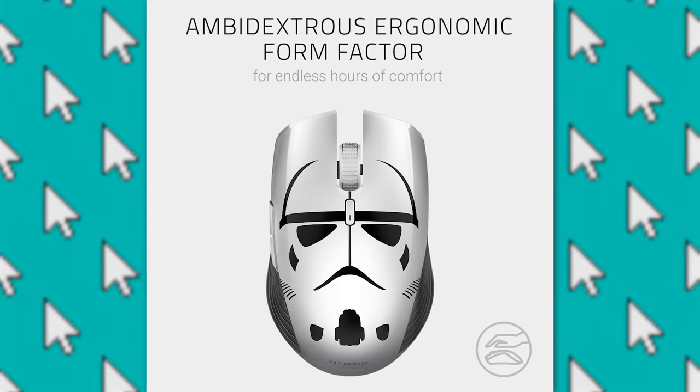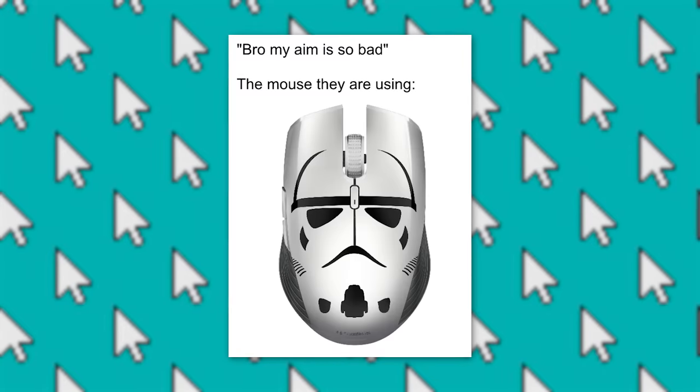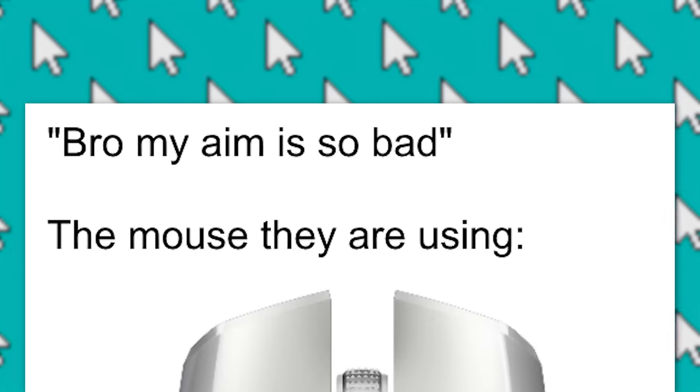By the way, recently Razer re-skinned one of their mouses with Stormtrooper theming, which is kinda cool, and I found this meme about it: 'Bro my aim is so bad!' — 'The mouse they are using.'